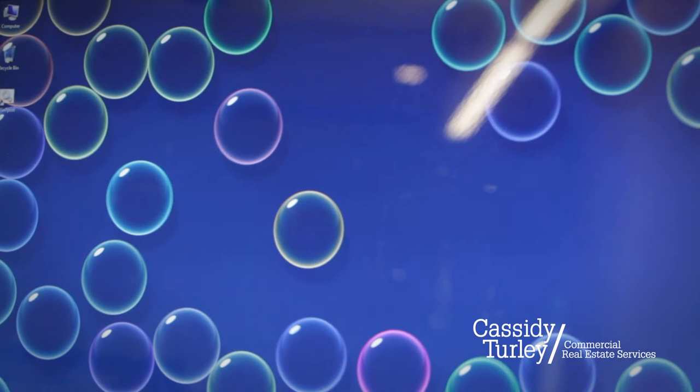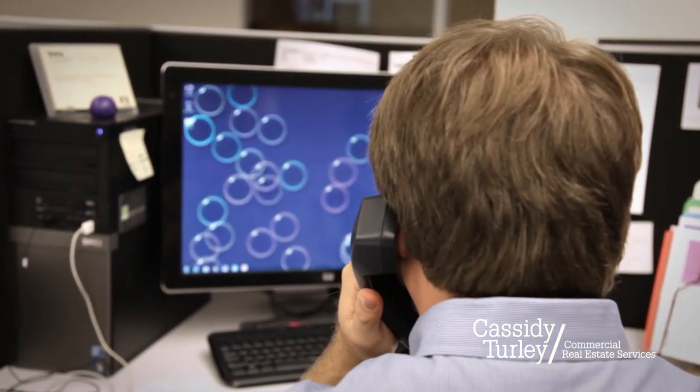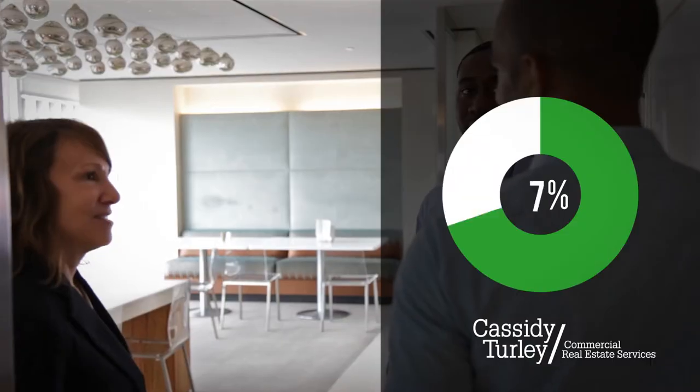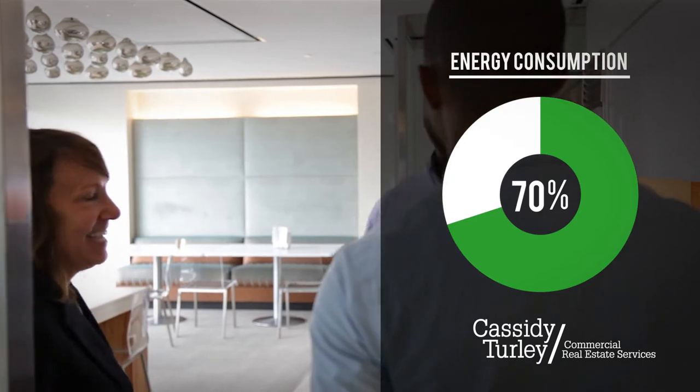Did you know that screen savers don't save energy? They require full power for your monitor and the same amount of energy from your computer as if your computer was in use. Experts say one of the first things you can do to reduce your carbon footprint is to get smart about energy efficiency, especially around your office. Tenants control 70% of the energy consumption in a typical office building, so spread the word.